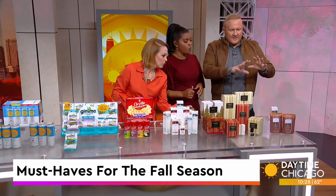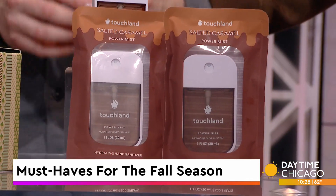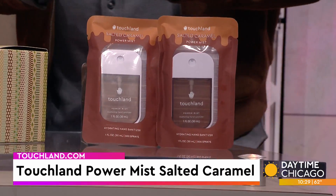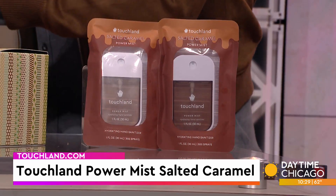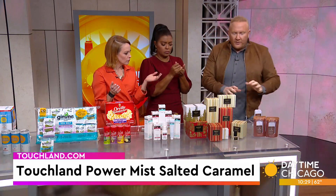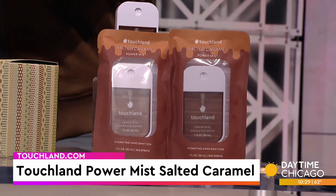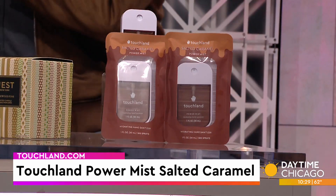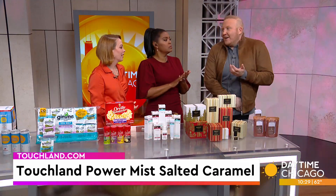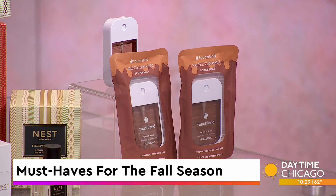Last up — sticking with fall, even though we've transitioned into a little holiday — this is Touchland Power Mist. This is their salted caramel scent. You're going to get gooey caramel, warm ambers, golden cider, and 70% alcohol in here. So it's a hand sanitizer. It smells almost like a Starbucks. Aloe vera in there. This is from Sephora — they've got a ton of different scents. I've got another one here — this is the blue sandalwood. I mean, they have so many scents. 70% alcohol, so you know it's taking care of everything.